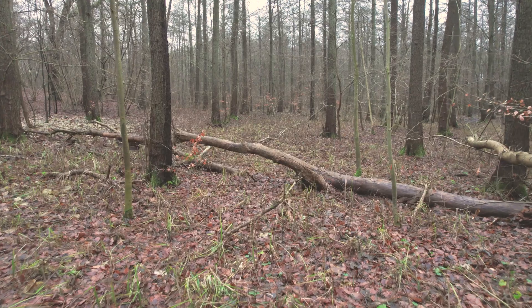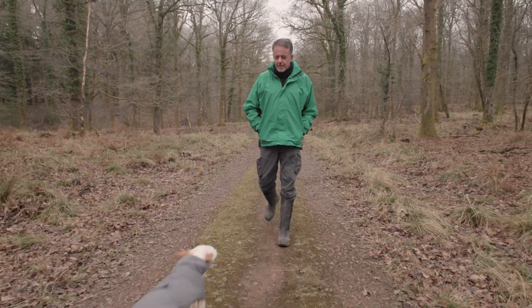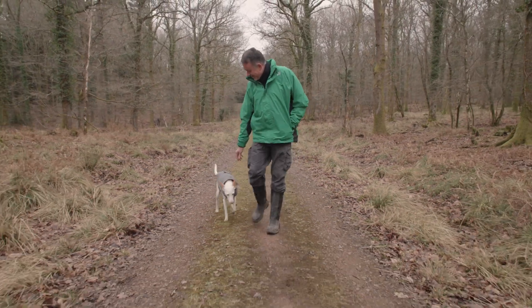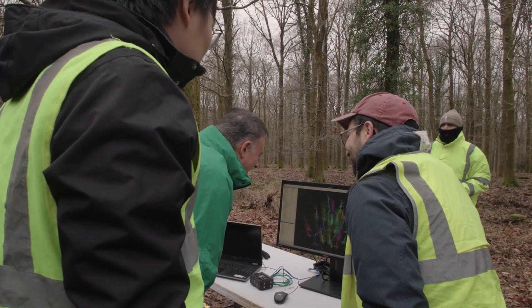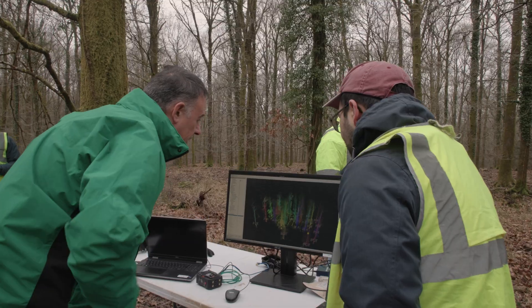Britain is the second largest importer of timber after China in the world. So we really need timber and we need to ensure that as much as possible is coming from domestic production. But also our forests are very important for many reasons: to preserve their biodiversity, capturing carbon, also for recreation. Trying to maximise their potential is complicated if you don't have a good dataset. Forests are not like all the features on the ground, like houses or bridges or roads — they keep growing or dying, they are quite dynamic in nature.